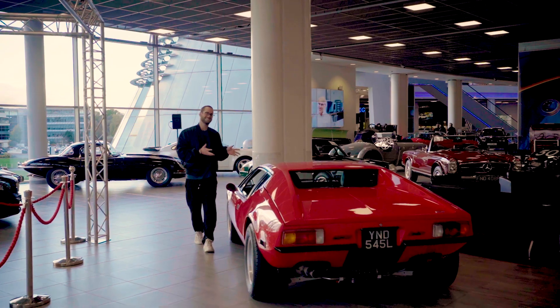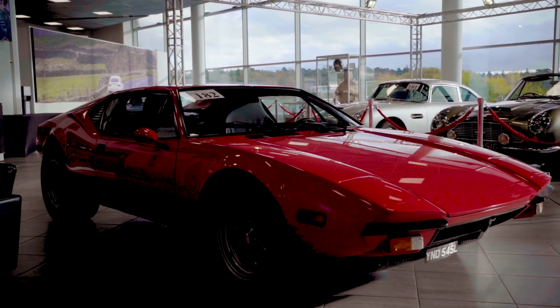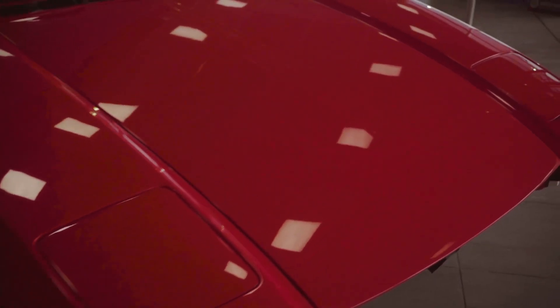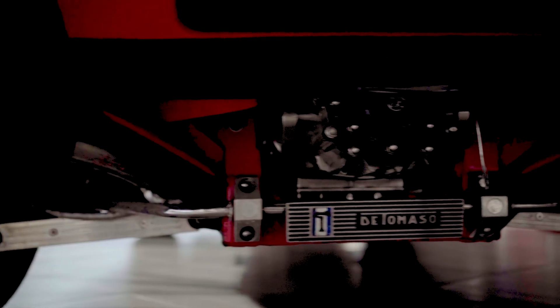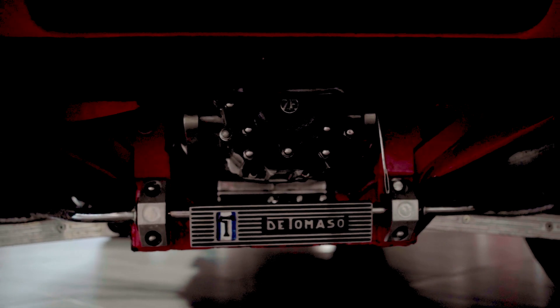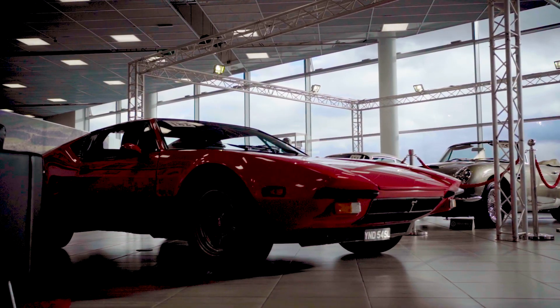Lot number 182 is this De Tomaso Pantera from 1973, powered by a big fat V8 engine. It's actually benefited from being rebuilt recently by the chairman of the De Tomaso Owners Club. It comes with the all-important Marque report and a UK V5 registration document. It's an amazing car to drive and I know full well because I've driven it.